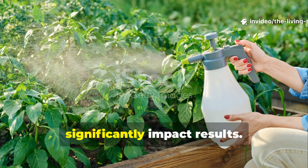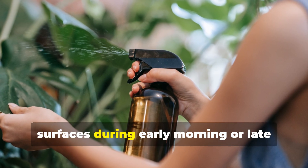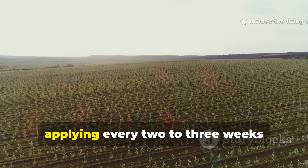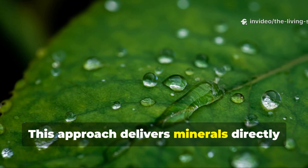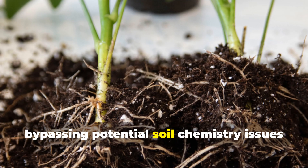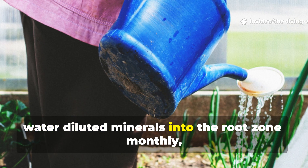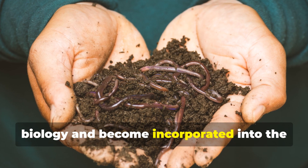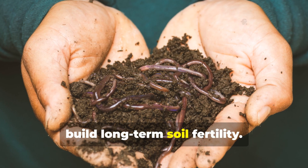Application timing and methods significantly impact results. For foliar feeding, spray diluted ocean minerals on leaf surfaces during early morning or late evening when stomata are open and absorption is maximized, applying every two to three weeks throughout the growing season. This approach delivers minerals directly into plant tissue where they're needed most, bypassing potential soil chemistry issues that might lock up nutrients. For soil application, water diluted minerals into the root zone monthly, allowing them to interact with soil biology and become incorporated into the complex nutrient cycling processes that build long-term soil fertility.